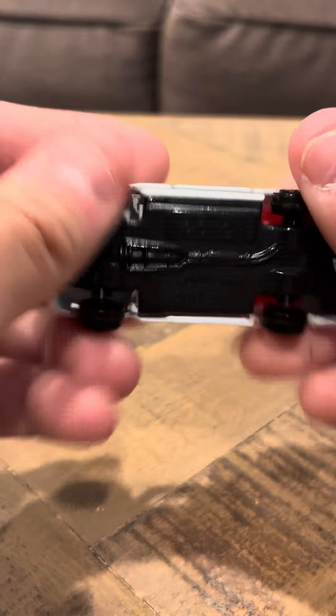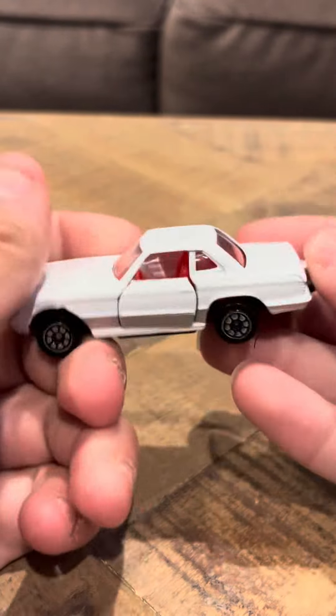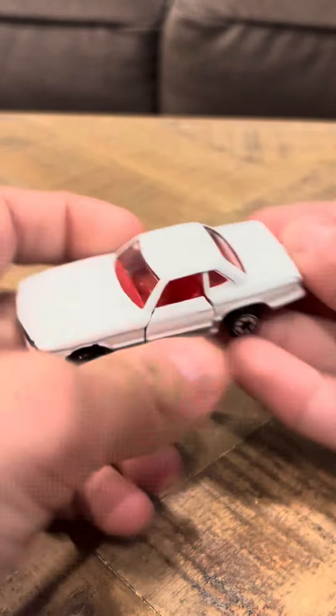Hey everybody, it's another interview on the Mercedes-Benz 500SL. This is a Corgi model. This model is nice — I really like it.